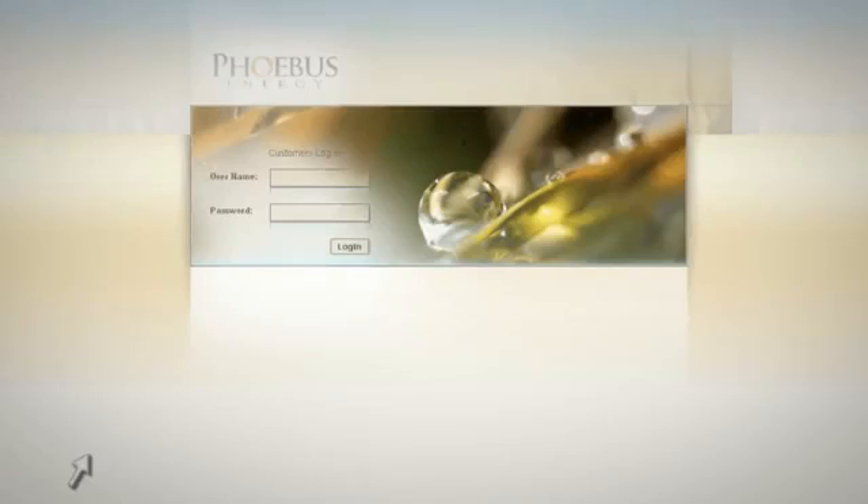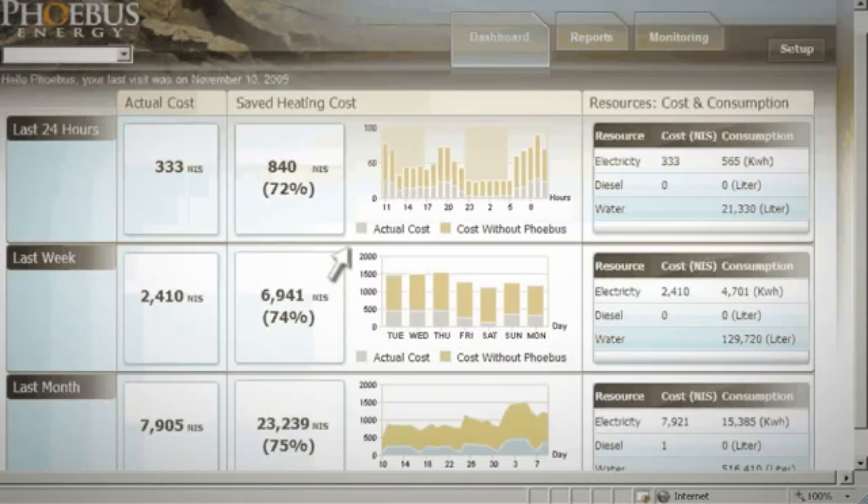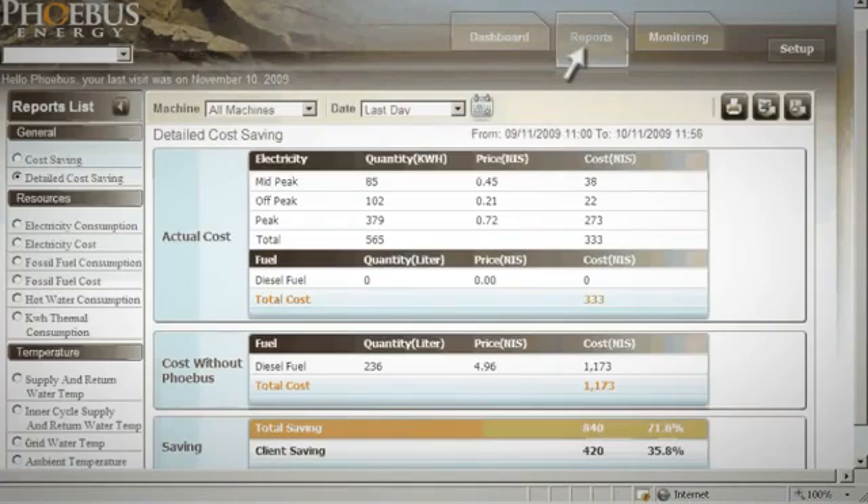The web-based dashboard provides an immediate visual and real picture of actual cost savings. Detailed utilization and cost-saving reports can also be generated to clearly show the quick return on investment.